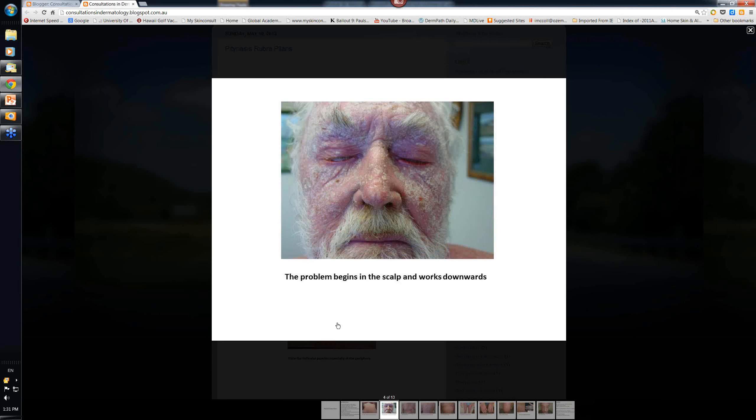Later on, the patient tends to develop a lot more scale. The scale extends down onto the face - it begins on the scalp and extends peripherally. The tightening on the scalp and under the eyelids can give rise to an ectropion. You can see this occurring in this gentleman here; he's unable to close his eyes properly.